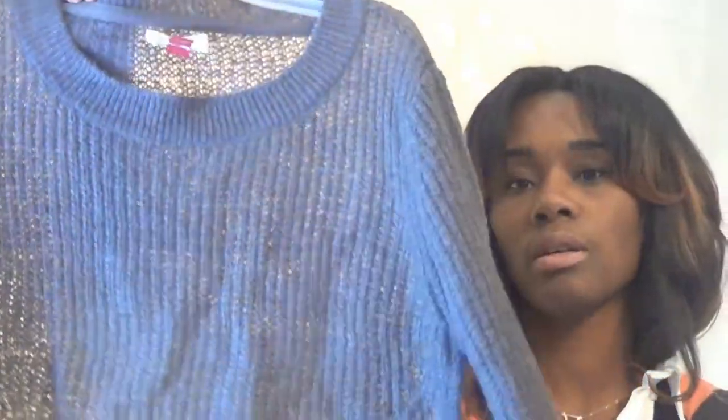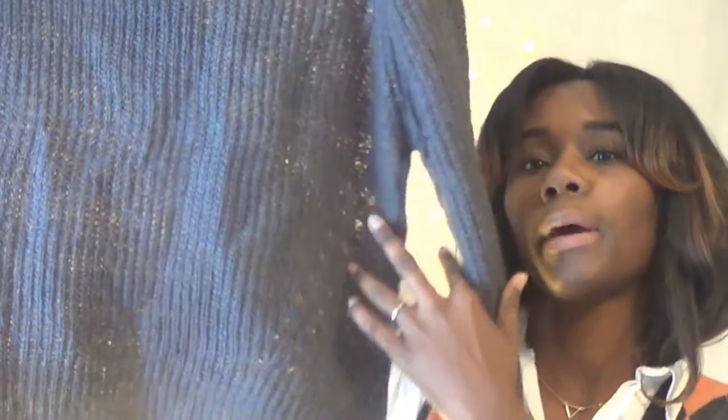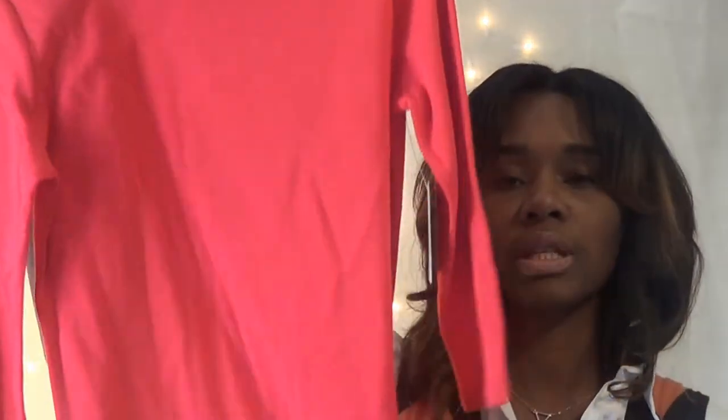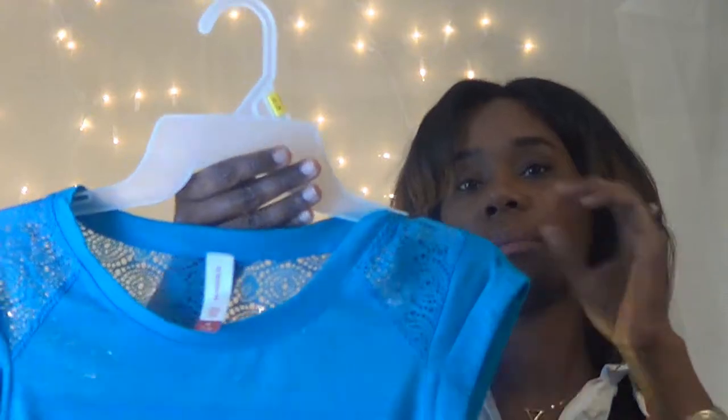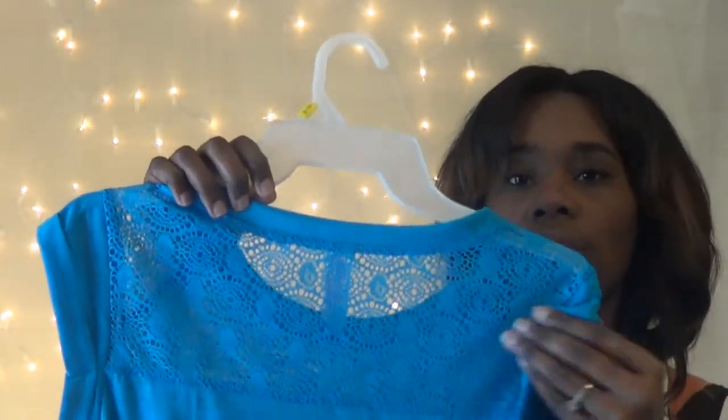I got a chunky sweater — it's a ribbed material, very cute. It's not cropped but it sits right under your belt buckle, so it's a cute gray sweater for everyday wear. That was seven dollars as well. I got this boat neck shirt in red with a three-quarter sleeve — it's pretty long and I could wear it with leggings or jeggings. It was only five dollars. Next I got this top that I thought would look cute with a blazer — it has scallop lace on the front and back, and it's high-low. That was only three dollars.